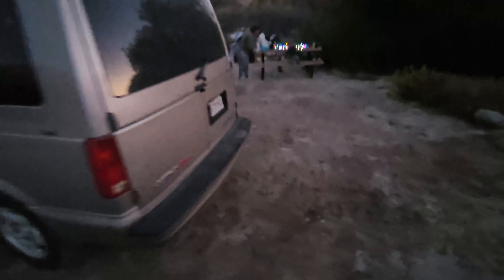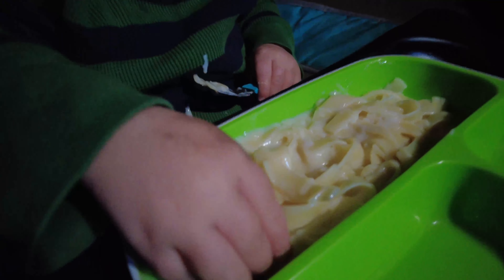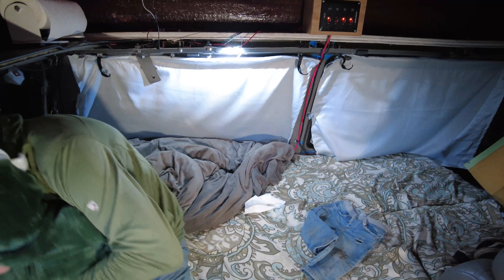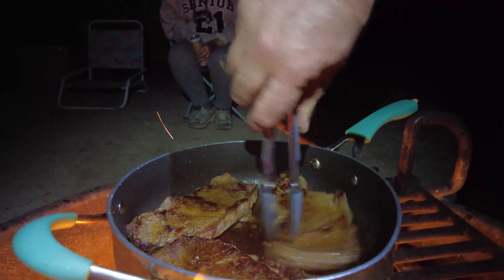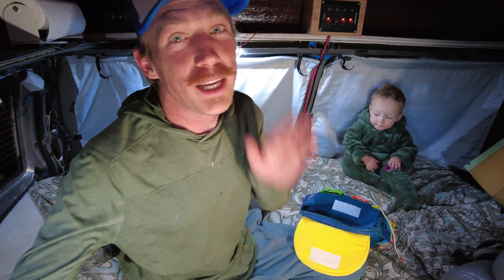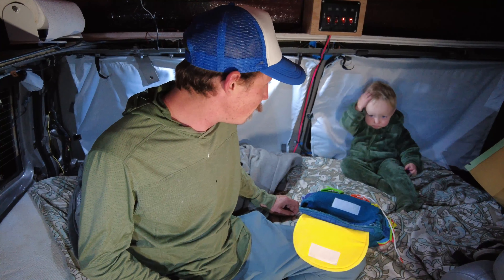Back at camp. JJ's dinner — he's got some alfredo noodles. Got the fire ripping over there, about to start cooking some steaks. JJ's getting pretty tired so I'm just gonna put him to bed. Justin had his first s'mores — how was it, did you like your s'mores? He's just playing with his truck.